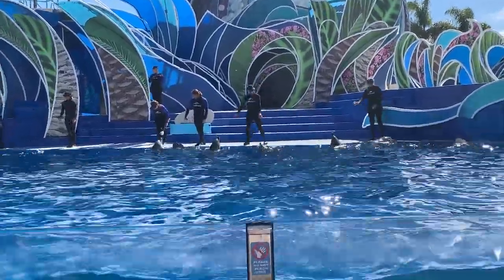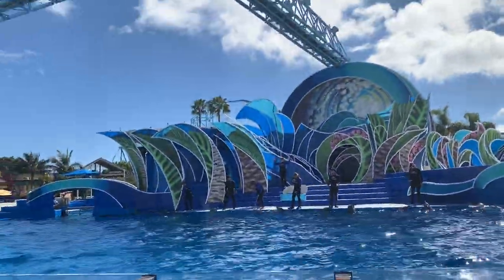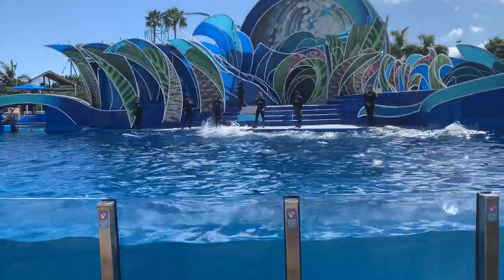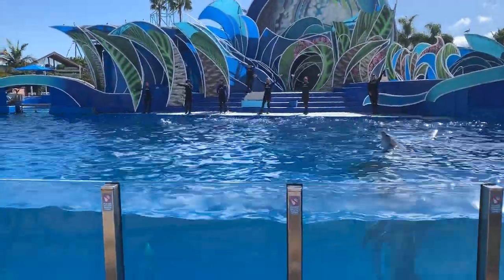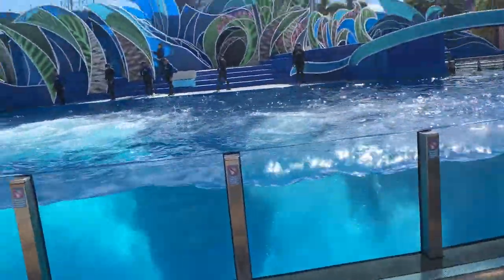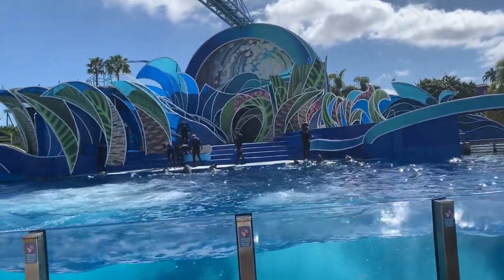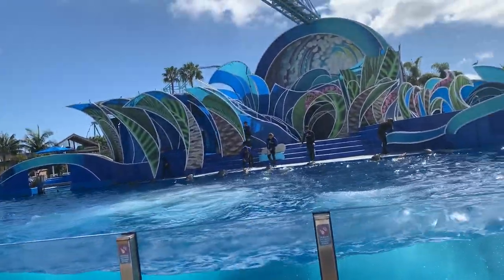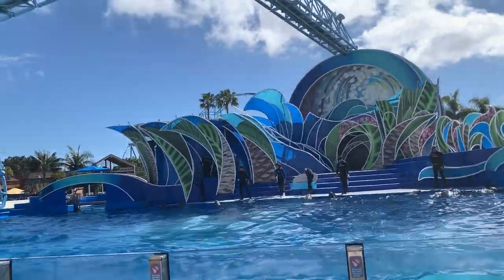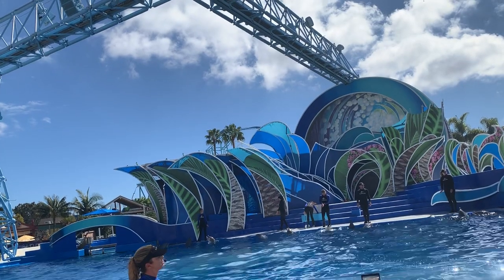We're going to ask our dolphins for one more high-energy behavior — a full stadium behavior with dolphins on all sides. Get your cameras ready with a wide lens. We're going to ask them for a finale practice behavior. You saw a lot of the same behaviors you'd see in the show: a porpoise, a bow, some fast swims. But hearing it from the trainer's perspective really adds a lot. You can see that Blue is still learning, we're working on group contingency, and them all working together. Sometimes it works and sometimes it doesn't.